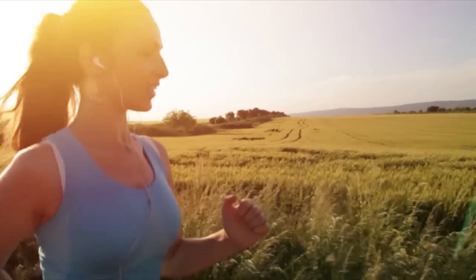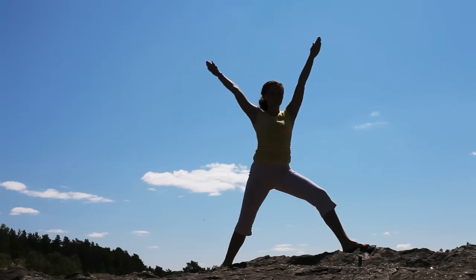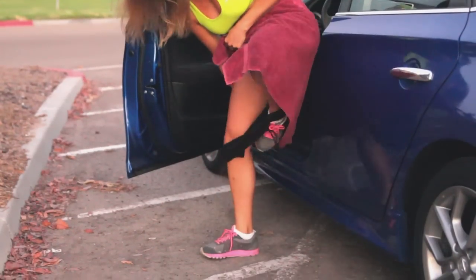If you're an active woman who enjoys outdoor workouts such as running, swimming, surfing, yoga, or cross training, ask yourself: after a workout, have you ever been forced to stay in your sweaty outfit? And if you do happen to change out of your outfit, have you ever been guilty of the dreaded public no-nos, like struggling to change under a towel?